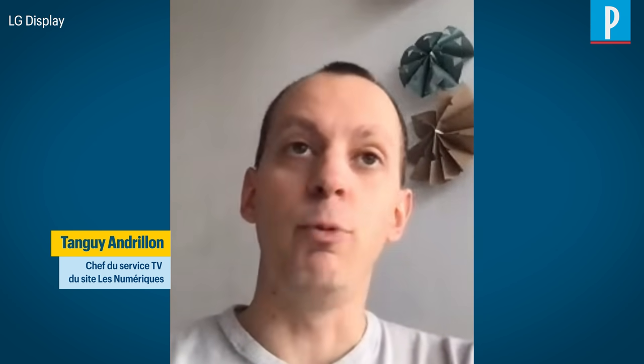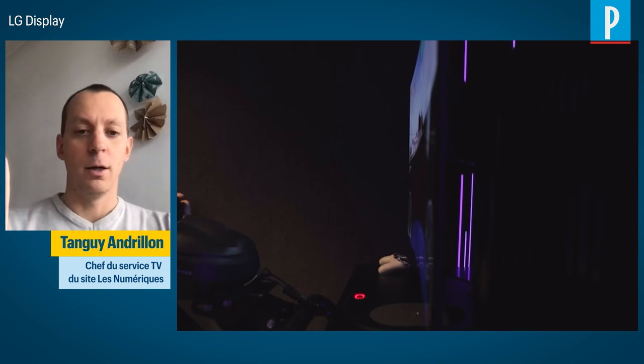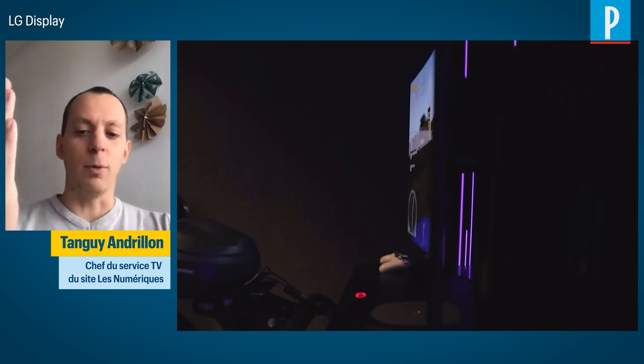This was already present last year at CES in a 55-inch version. This year, they declined it in a smaller 48-inch format, and thinner, so it looks more like a finished product. You press a button and the TV, which is flat, curves on command.